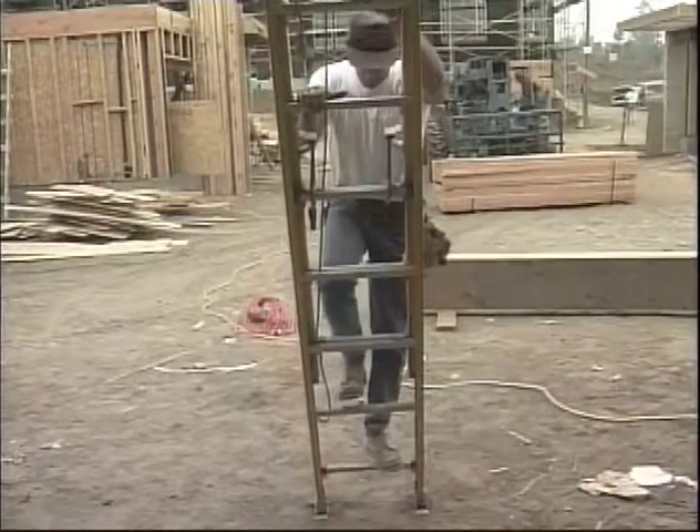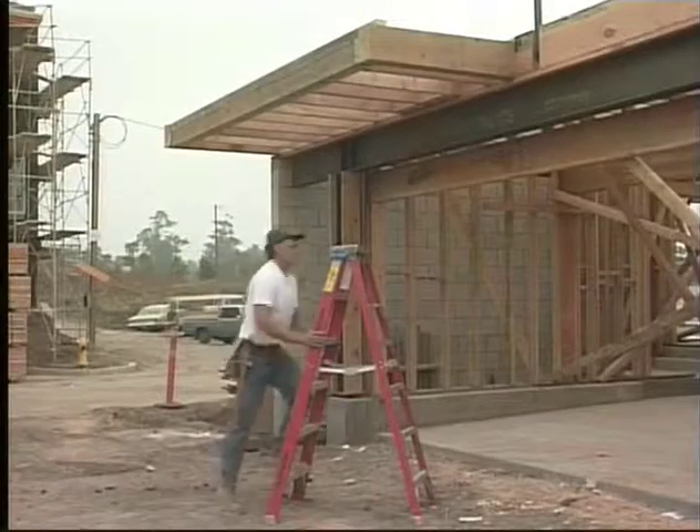It's more than just climbing on a ladder and exercising caution. It begins when you first select your ladder.